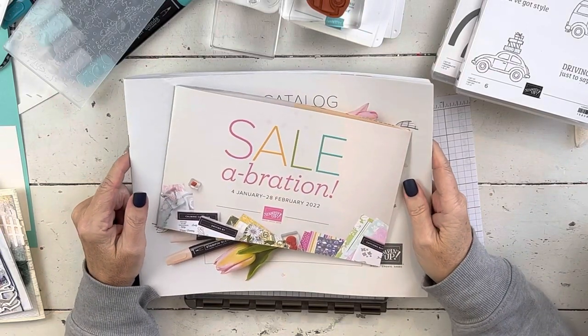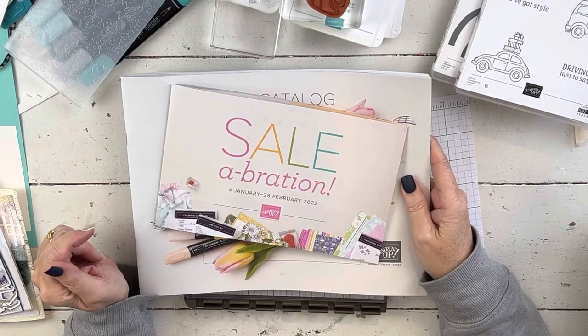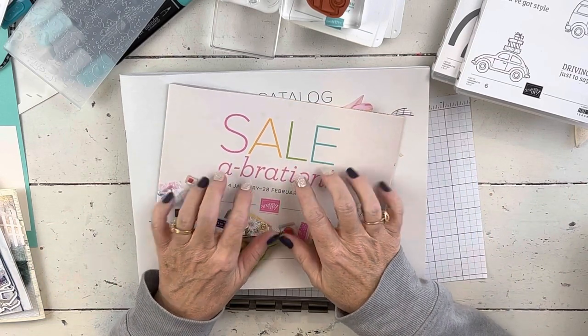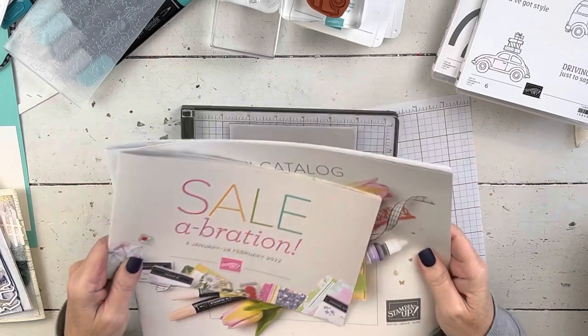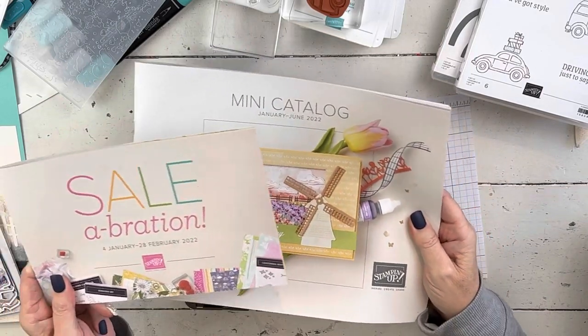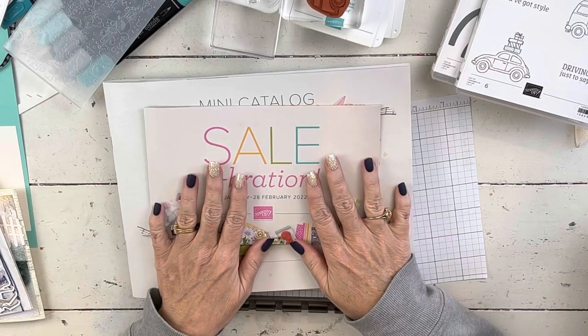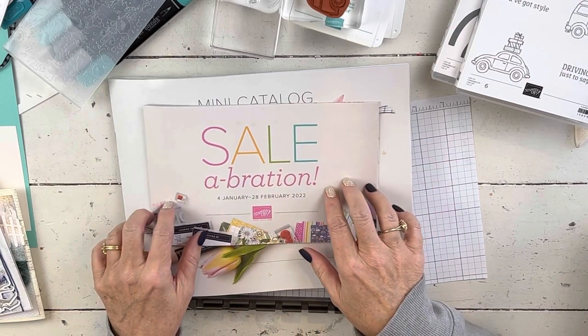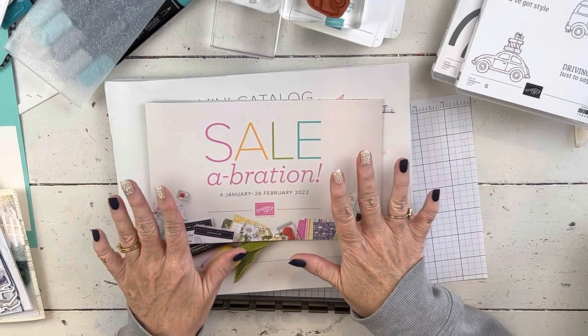Hi everybody! My name is Sheri. Welcome to my studio and to Catalog Kickoff Day. So if you're watching this on January 4th, the day that I posted the video, then it's the first day that these two new catalogs have gone live. So I'm gonna take a quick minute before we do the tutorial today and just share a couple of things about each of the catalogs.